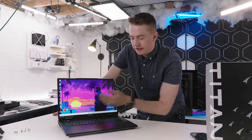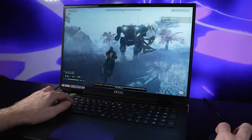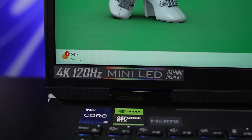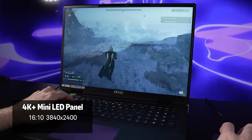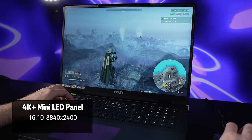Speaking of eyeballs, let's talk about this display, because this is an 18-inch laptop called the Titan 18 HX. It's in the form factor of a 17-inch notebook because they've been able to reduce the bezels. The panel is absurd — probably better than what most people have at home. It's a 4K-plus mini-LED 120Hz panel. That 4K-plus designation is because it's a 16-by-10 aspect ratio, so you're looking at 3,840 horizontal pixels and 2,400 vertical pixels.